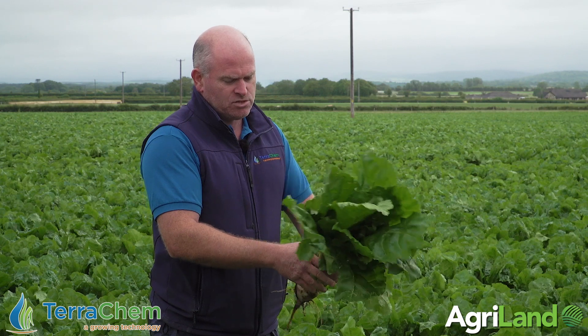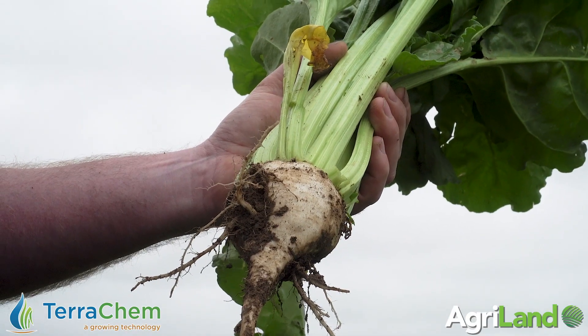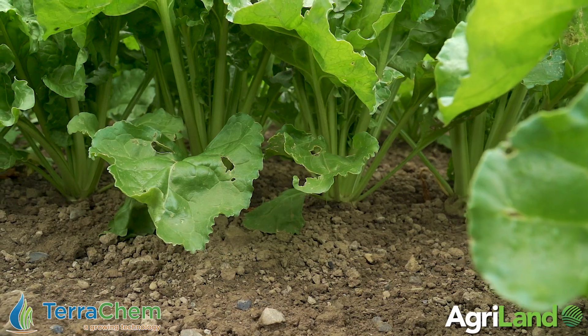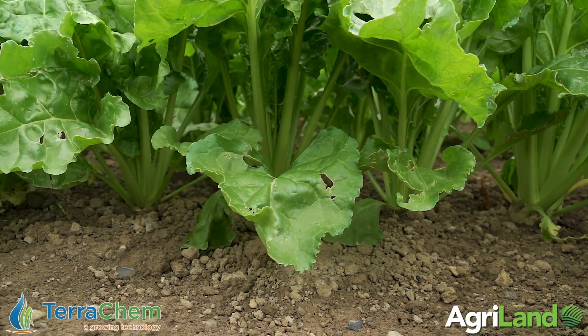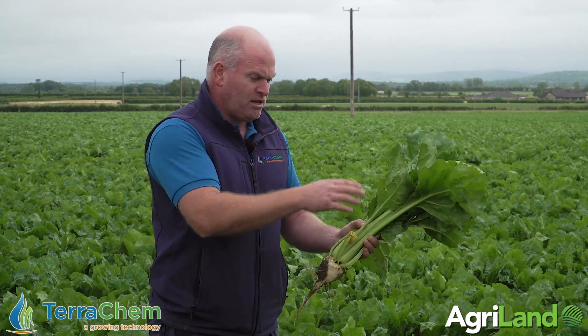In terms of nutrition, just a reminder — this is all about building yield. This beet is grown on farmyard manure and 120 units of urea; that's the only granular artificial fertilizer it gets. All the P and K comes from the dung. To put it in perspective, a 30-ton crop of beet will remove — or requires — about 20 units of phosphorus and about 80 units of potash. But to grow the tops, it'll take in the region of 50 to 60 units of phosphorus and almost 400 units of potash.